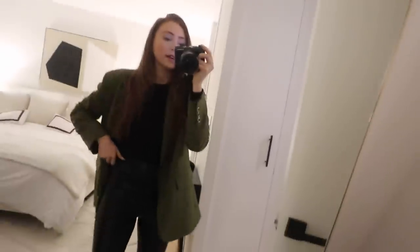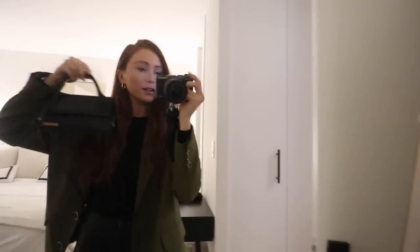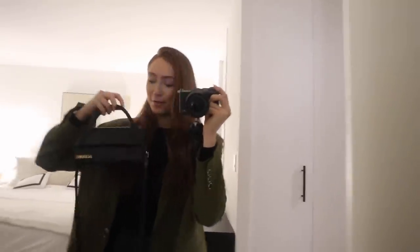I just put on something quick — a blazer from River Island, a black knit, Zara leather pants, my coyote boots — pretty simple. The place isn't too too fancy. And I have my Jacquemus bag from them. I'm going to pull on a coat now, so I'll bring you along.